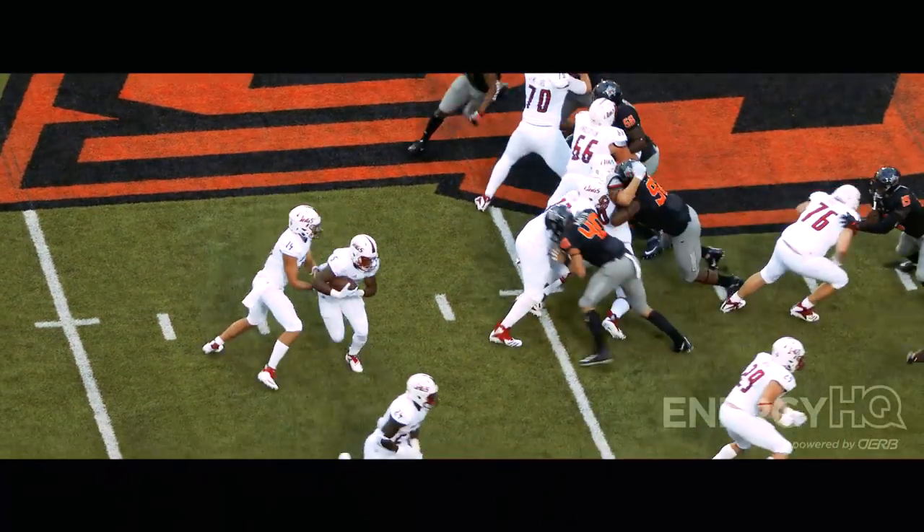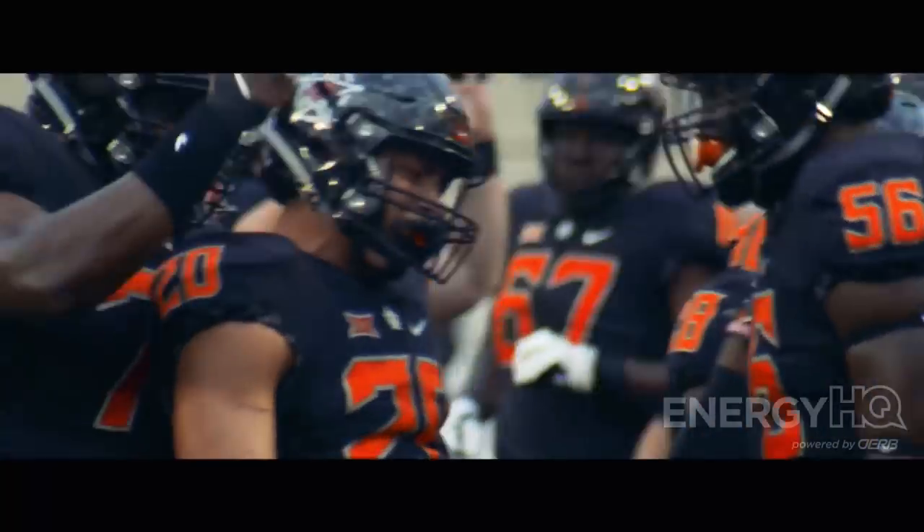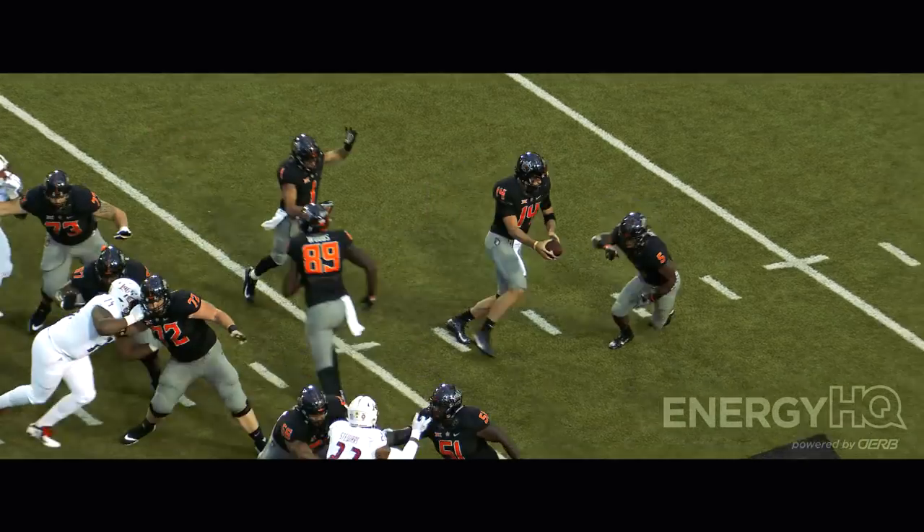Fourth and one. They're at the 47. They go for it — a running play to the outside.